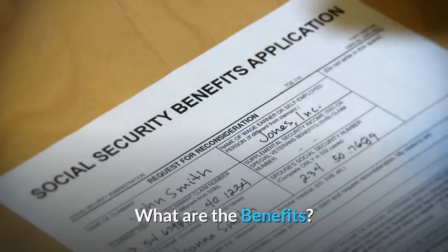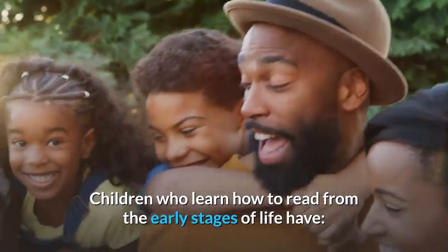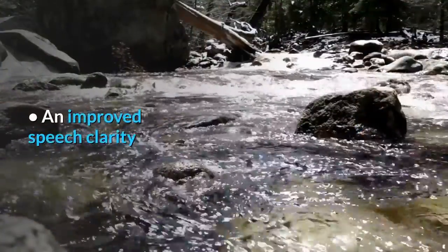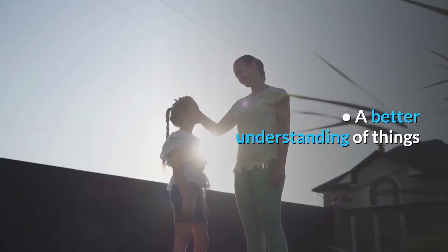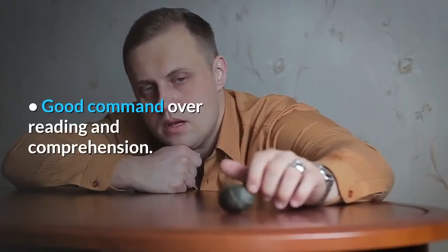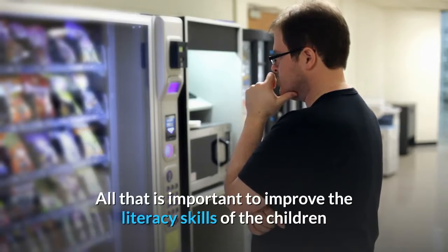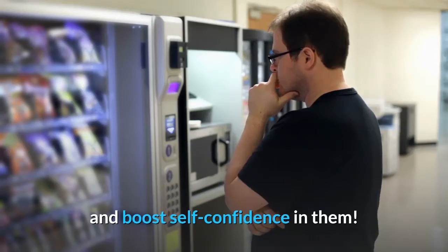What are the benefits? Children who learn how to read from the early stages of life develop improved speech clarity, a better understanding of things, and good command over reading and comprehension. All of that is important to improve the literacy skills of children and boost self-confidence in them.